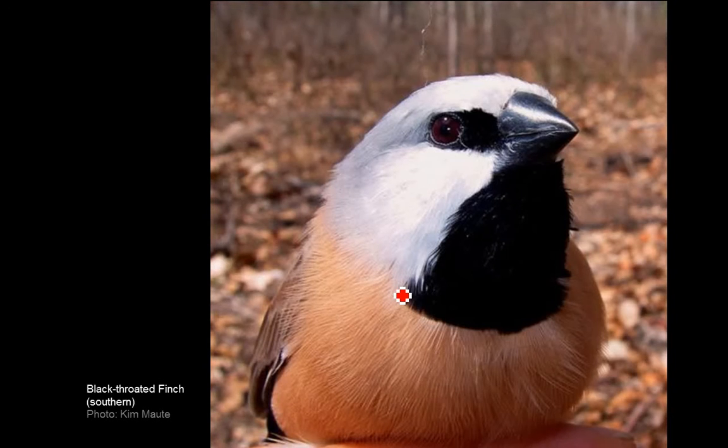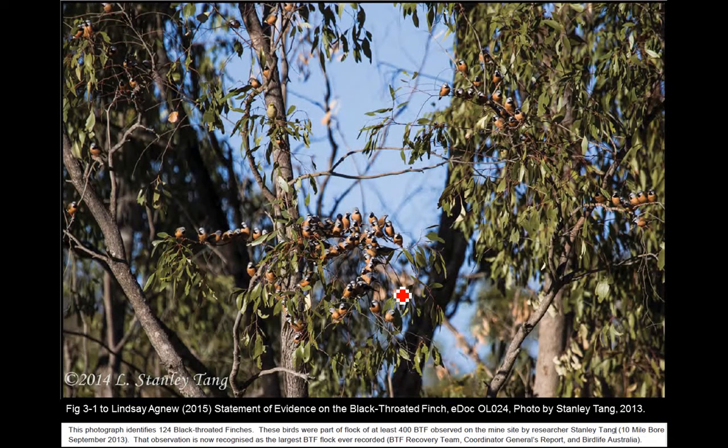This is a picture with 124 black-throated finches in it, part of a flock of at least 400, observed by a PhD student who Adani let onto the property. They hadn't been finding many black-throated finches on the property, and he just happened to wander across a flock of 400 — the largest flock of these birds ever observed in photographic records. This was observed in 2013, not very long ago, in the midst of the approval process, and it didn't really get much of a mention in the EIS.